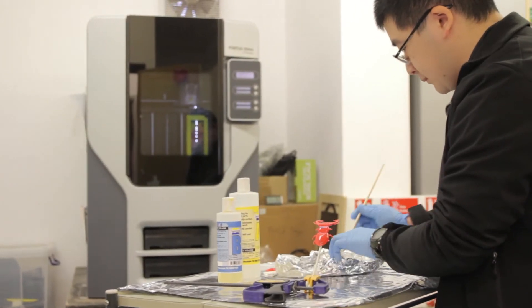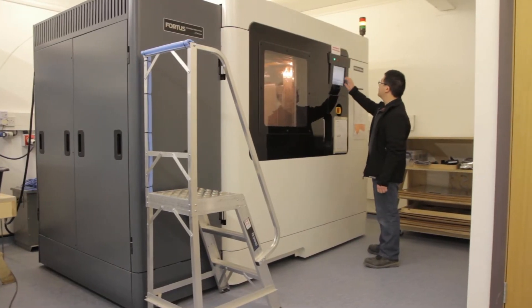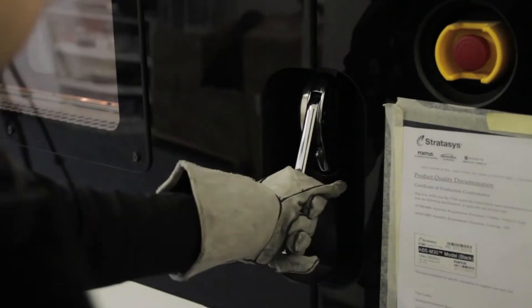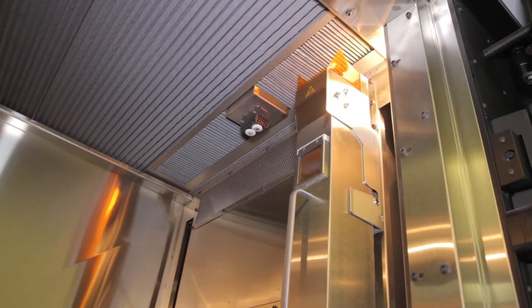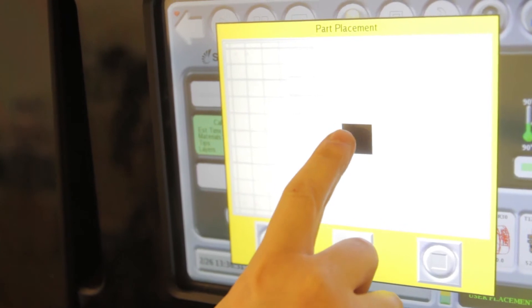We chose S.Y.S. machines, particularly the Fortus machines, because we'd identified FDM — fused deposition modelling — as the right technology for us. We've got two FDM machines, the Fortus 250MC and the Fortus 900MC. 3D printing is another tool for us. We have a range of capabilities in-house and 3D printing fits in very well among them. We wanted something which could produce parts in a variety of materials, really big parts, and we saw FDM as a nice balance between being cost-effective and being flexible and versatile.